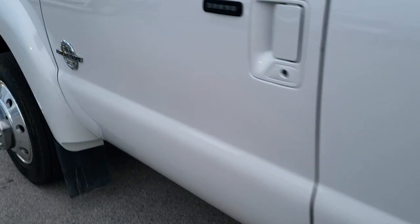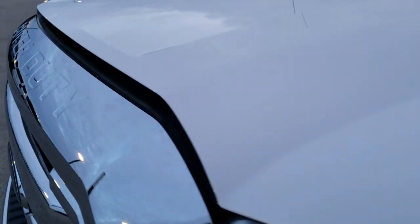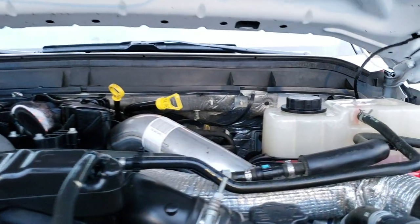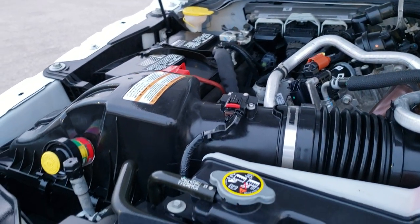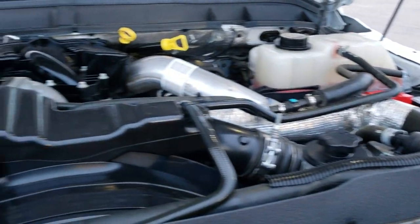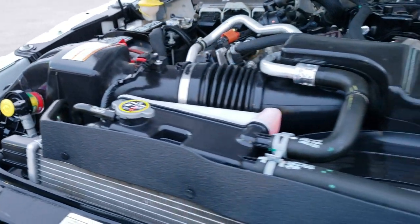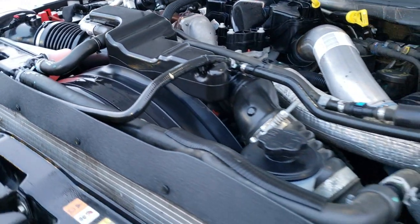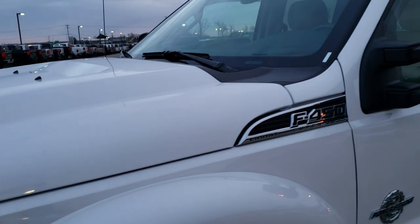I would personally like to thank you for checking out the video today. I hope from this HD video you've been able to tell just how clean this truck is all the way around. Inside and out, under the hood we have the 6.7 liter Power Stroke Diesel — engine bay is very clean, runs very smooth, and the hood light works. This truck has been fully safetied and inspected by our service shop, has a fresh oil and filter change, all the fluids have been checked and topped off, and the truck has been gone through mechanically 100% and is 100% ready to go.